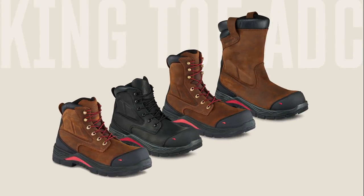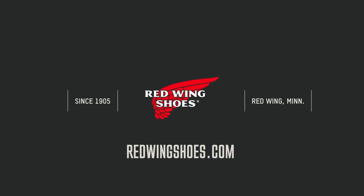See the entire King Toe ADC family at a store near you or visit redwingshoes.com.